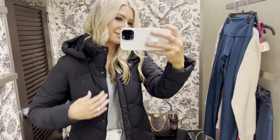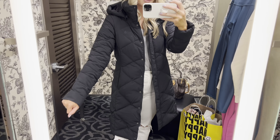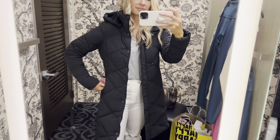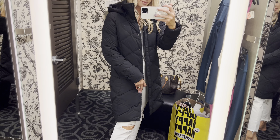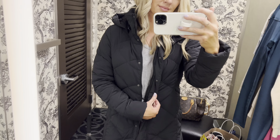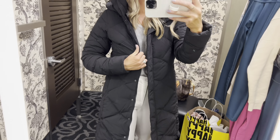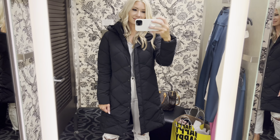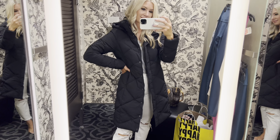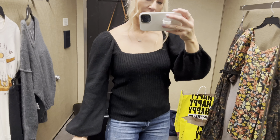North Face did a parka for the sale — comes in white, gray, and black. It fits my arms perfectly, which is rare. It's 80% off right now and has a hood, a zipper, and buttons. The lining is fantastic and it's a great length — not too long. This one is coming home with me. There's also the Marc Jacobs crossbody bag in a few colors — super cute.